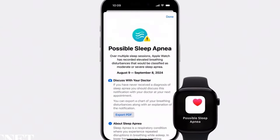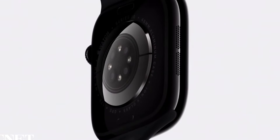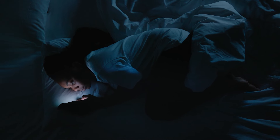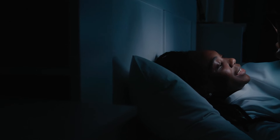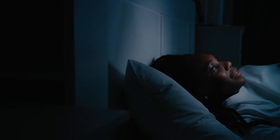Apple didn't skimp on the health features either. One of the standout additions to the Series 10 is its ability to detect sleep apnea. By using its built-in accelerometer, the watch monitors your breathing disturbances during the night. Over a 30-day period, it gathers enough data to alert you if something is off, providing early signs that you may need to look into sleep apnea. It's a clear example of Apple pushing their devices deeper into health monitoring, and this feature could be a game-changer for those who suffer from undiagnosed sleep issues.